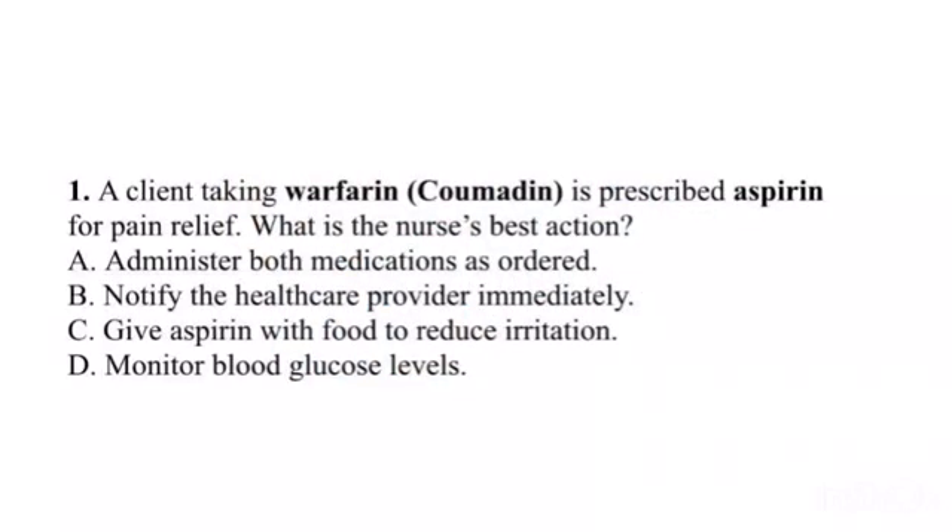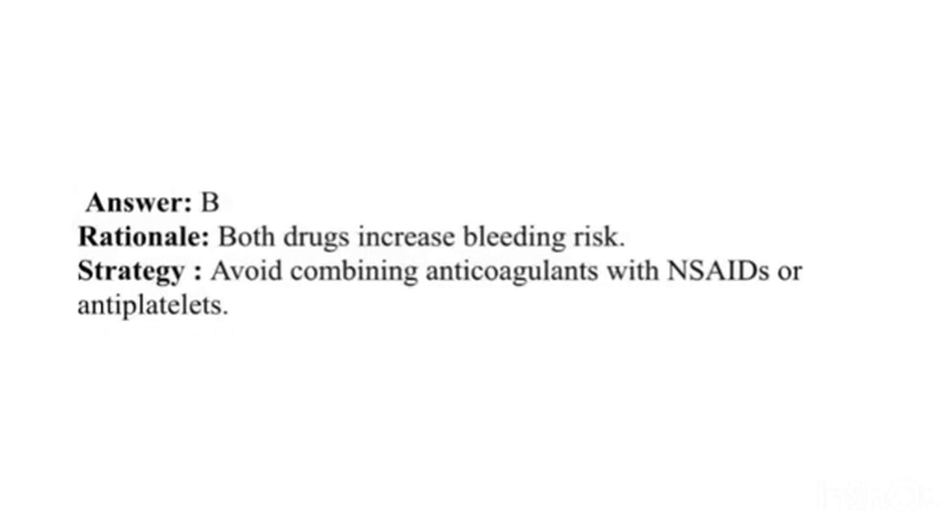Question 1. A client taking warfarin (Coumadin) is prescribed aspirin for pain relief. What is the nurse's best action? A. Administer both medications as ordered. B. Notify the healthcare provider immediately. C. Give aspirin with food to reduce irritation. D. Monitor blood glucose levels. Answer: B. Rationale: Both drugs increase bleeding risk. Strategy: Avoid combining anticoagulants with NSAIDs or antiplatelets.